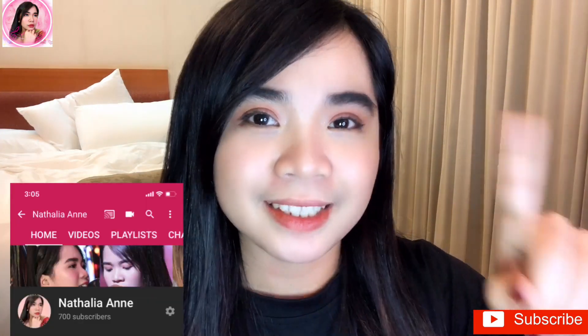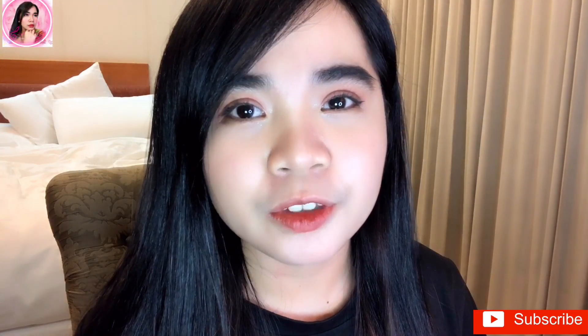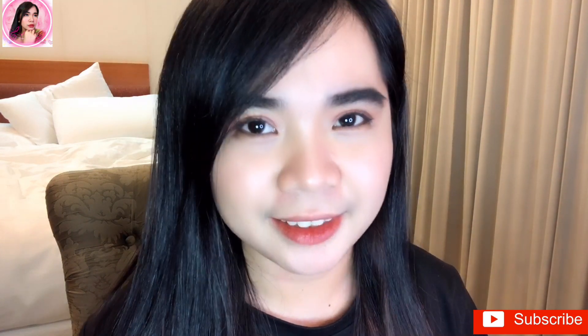Hey guys, welcome back to my YouTube channel! If you're new to this channel, please don't forget to subscribe and hit the notification bell so you're always updated when I post new videos. For today's video, I'll be sharing with you my favorite lip tint which is very affordable and very long-lasting. If you're interested, just keep on watching!